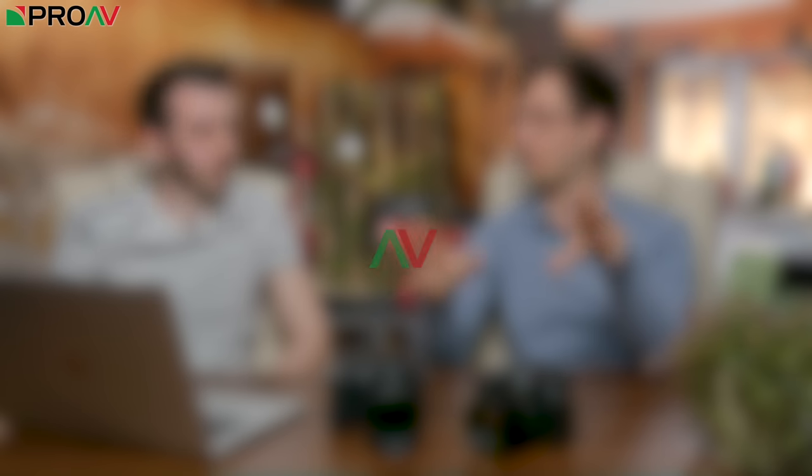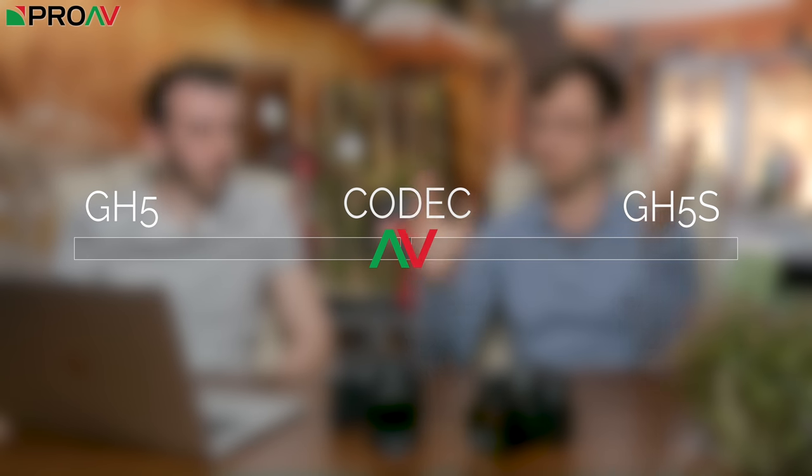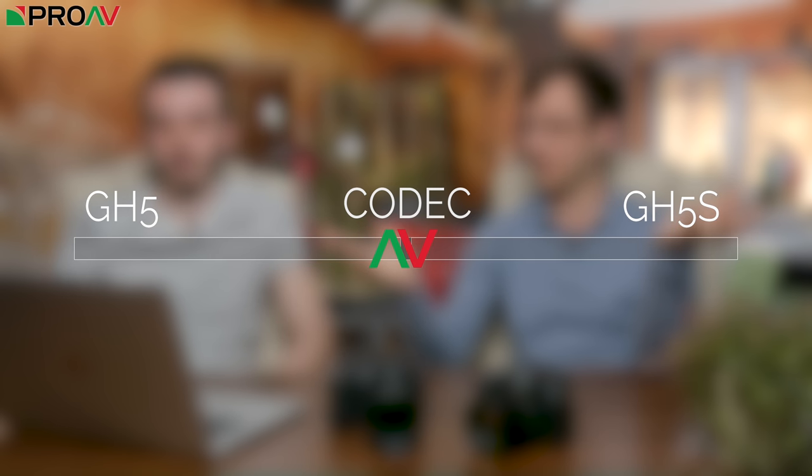In terms of video codecs, they're basically identical. They both give you Long GOP and Intra-frame options; they've got so many different options — 8-bit, 10-bit, 400 megabits, 150 megabits. They chucked the kitchen sink at it when it comes to codecs and they've kept it the same on both cameras. So that's a straight tie.